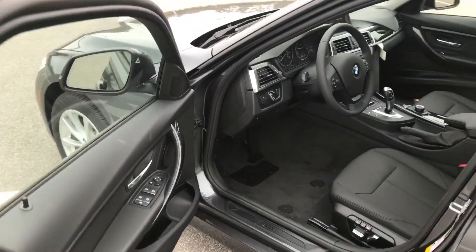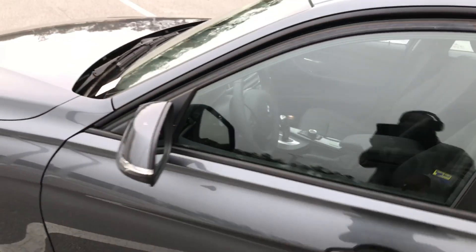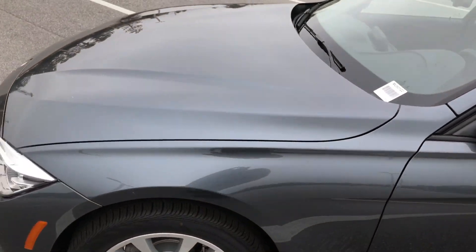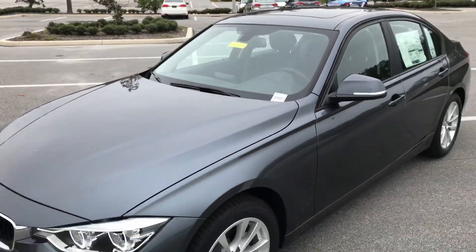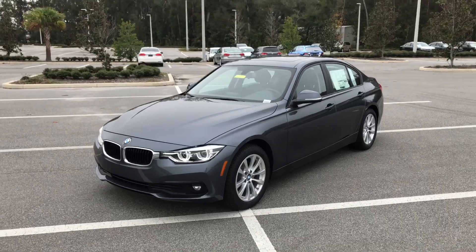There you have it! If you have any additional questions or concerns about this vehicle, feel free to give us a call at 352-861-0234. Thank you again for viewing this brief video. I'm Wheatley with BMW of Ocala — bye-bye!